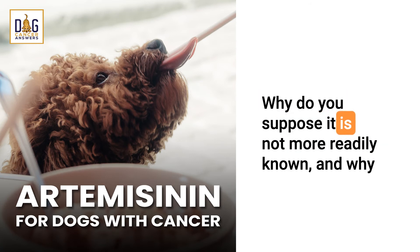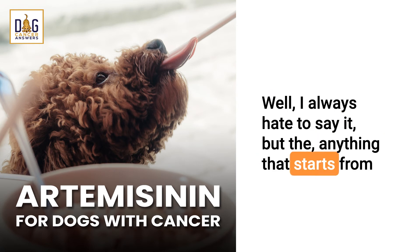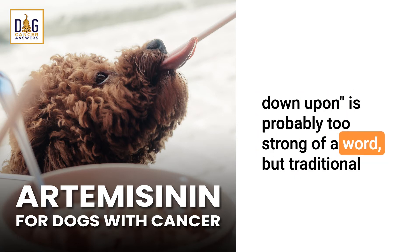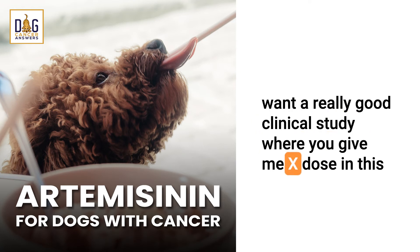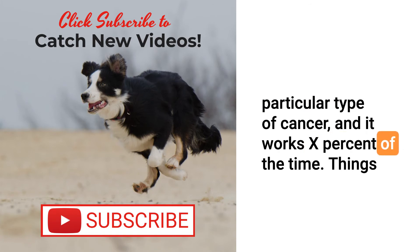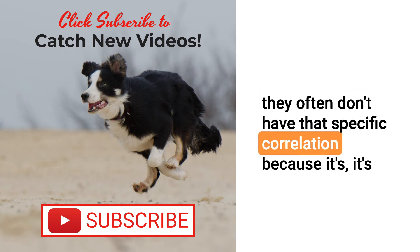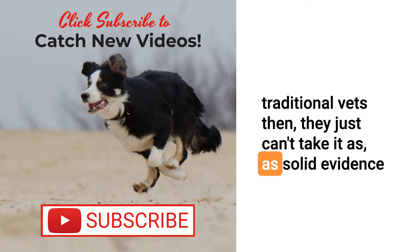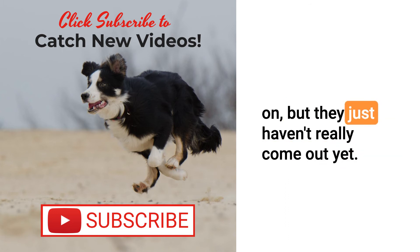Why do you suppose vets aren't using artemisinin more frequently? Anything that starts from the alternative realm sometimes is looked down upon. Traditional Western veterinarians are used to wanting a really good clinical study — give me X dose in this particular type of cancer and it works X percent of the time. Things from the more natural and alternative space often don't have that specific correlation — it's more like I've used it in 20 different kinds of cancers and some of them respond. It's just not as controlled a study that traditional vets can take as solid evidence, and people are working on better studies, but they just haven't really come out yet.